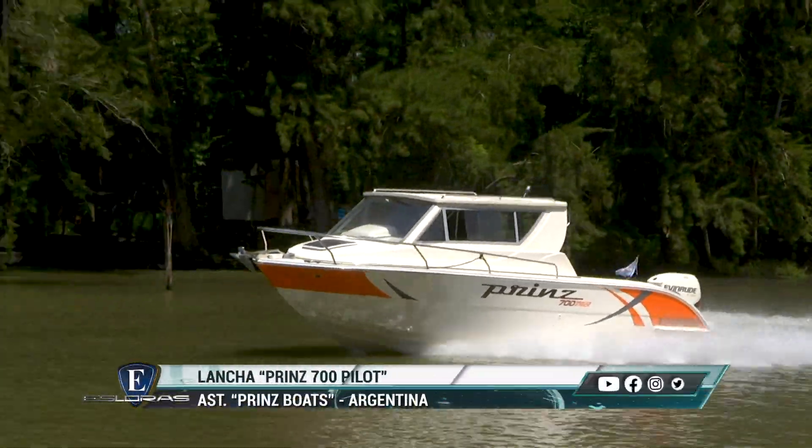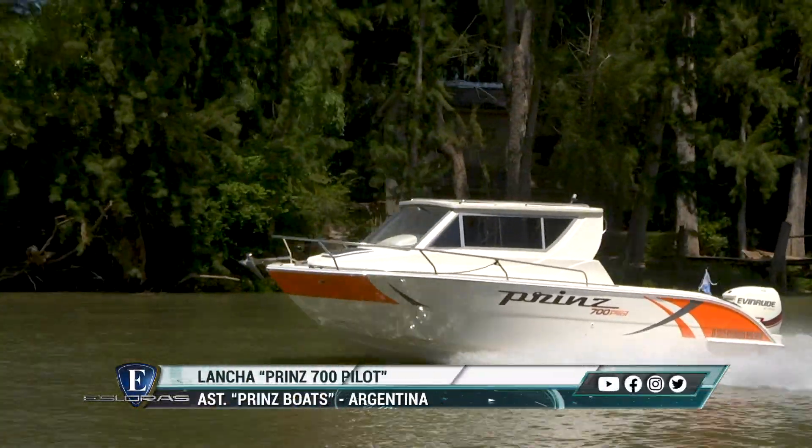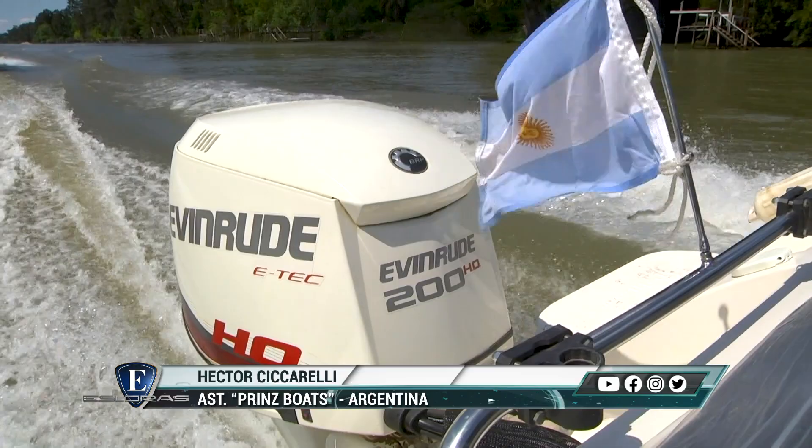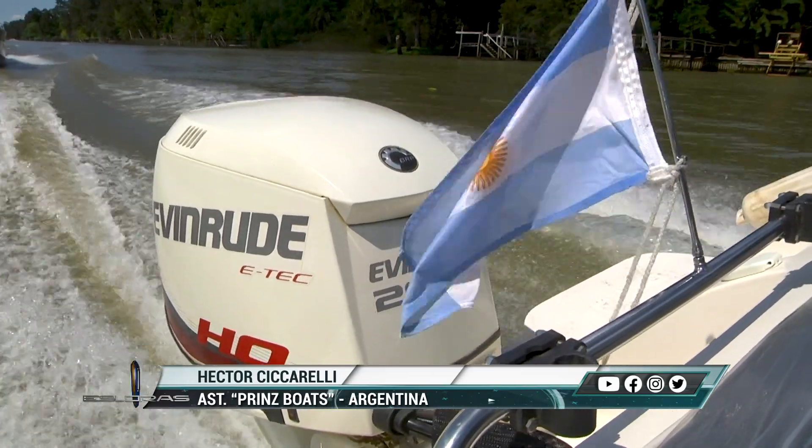En este caso tiene un Evinrude de 200 caballos. La embarcación sale muy bien con esta potencia. Como tiene capacidad para 12 personas, yo no pondría menos de 150 caballos; hasta 250 caballos está habilitada.